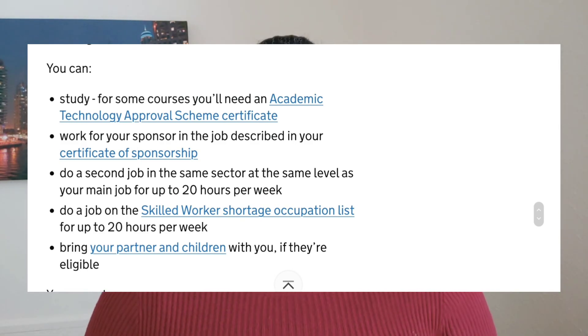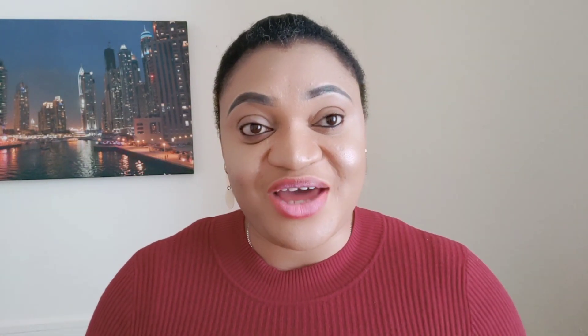Number four: you can upgrade yourself — that is, study whilst you are on this visa. Number five: you can switch visa whilst in the UK. For example, if you've come to the UK as a carer under this Charity Work Visa, you can nominate your experience to get a job as a healthcare assistant or any job under the certified occupation list, and then switch visa.